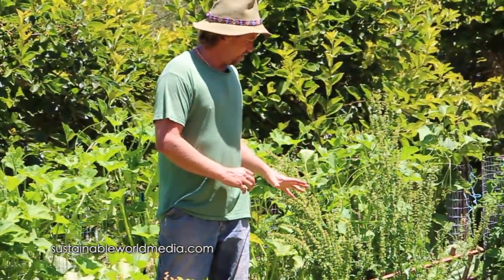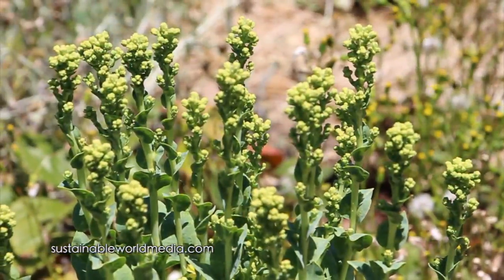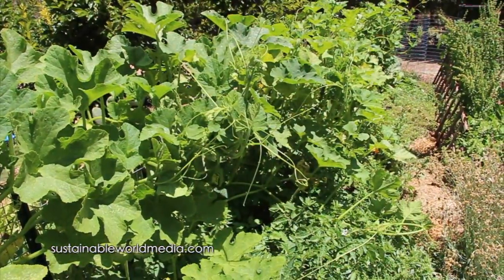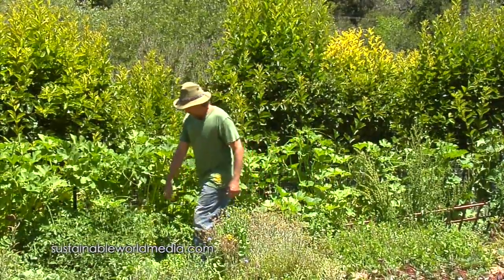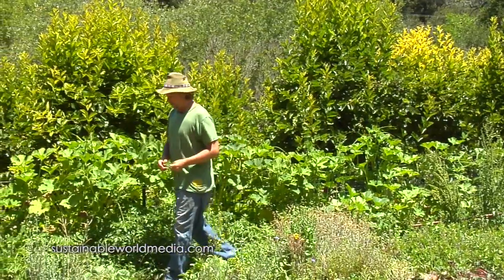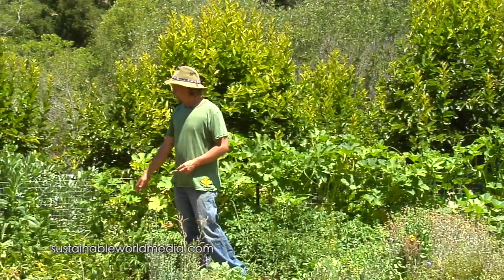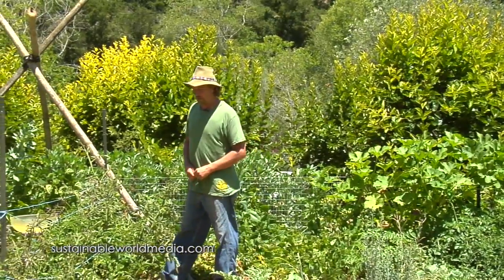We've got strawberries here intermixed with some wild mint that's come up, and then we've got lettuces mixed in with that. We've got squash growing on the fence with beans and potatoes and tomatoes growing in here amongst this amaranth weed, which is actually quite edible. We've got beans growing up along the fence and fava beans in the back. Cabbages left over from winter.